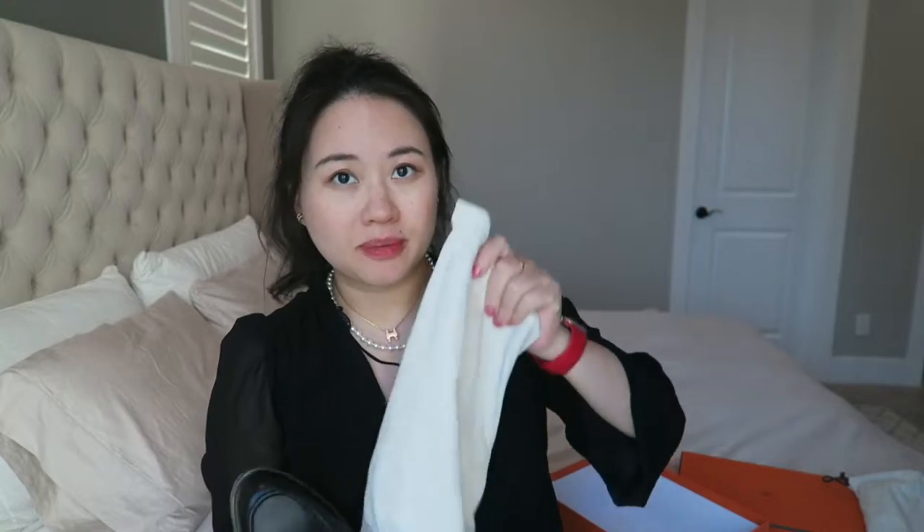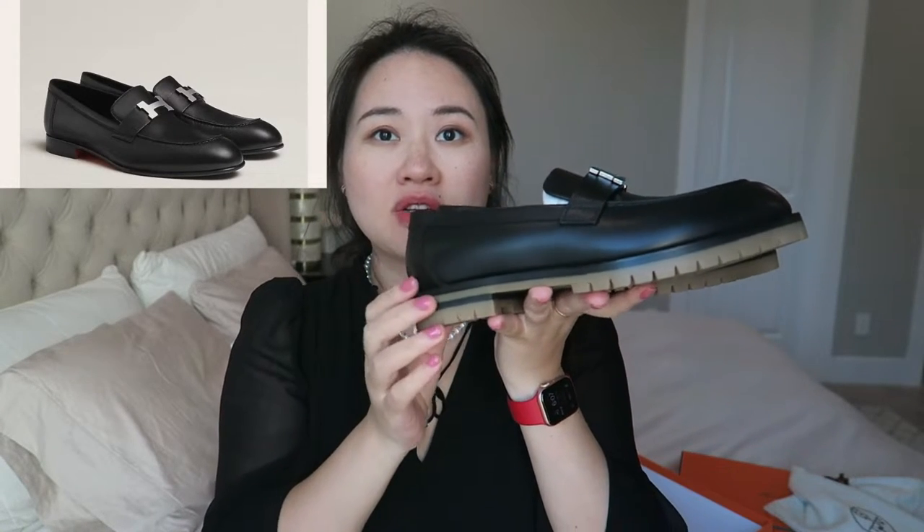Of course, it comes in a beautiful orange box and an Hermès dust bag. What I got is called the Full Bone loafer. It's different from the traditional Paris loafer with the H buckle — the traditional one is a lot thinner, while this one has a thicker sole and it's not leather.